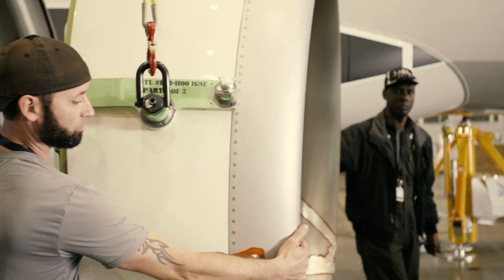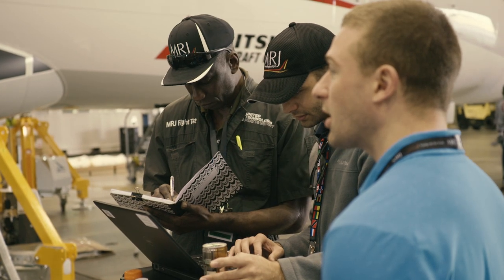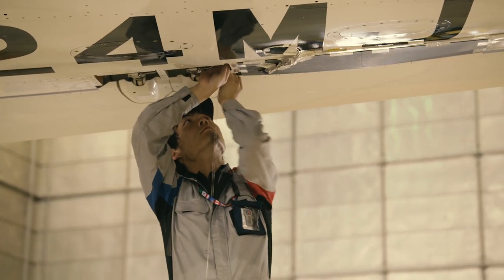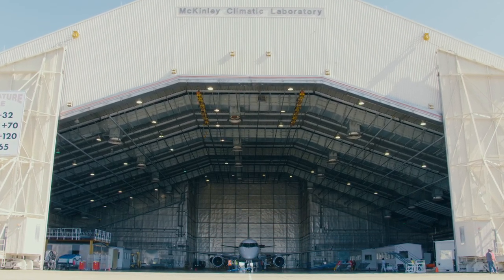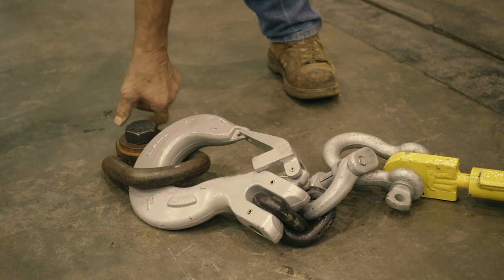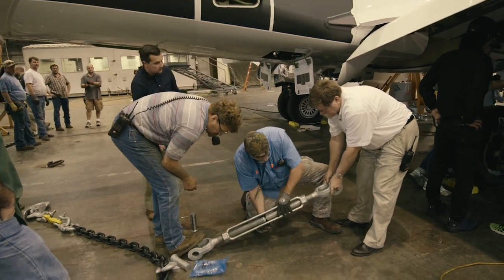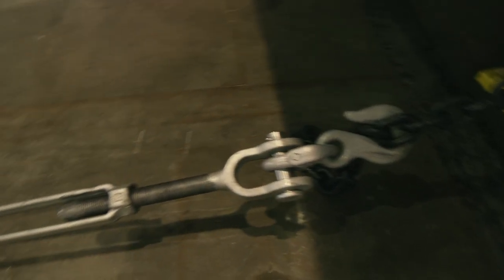The engineering team comes as system specialists, and they have designated test specifications — things that they want to do to test their system's response. The setup included putting the aircraft in place and backing it up into the EGLIN-provided exhaust ducting. We set up chains on the landing gear systems to restrain the aircraft when we're running the engine, so we make sure the aircraft doesn't move.